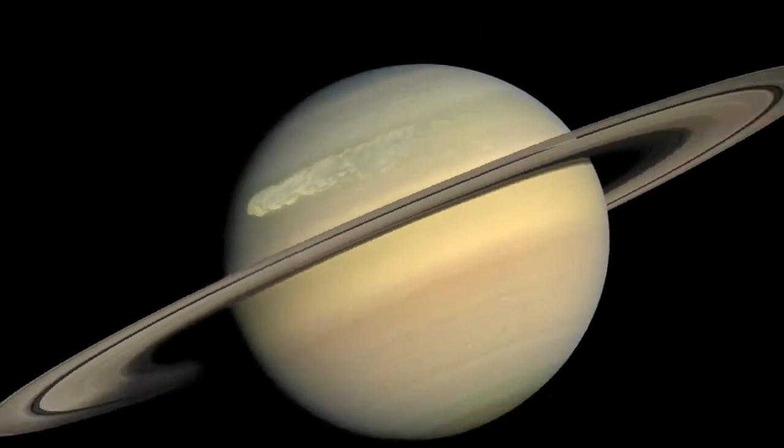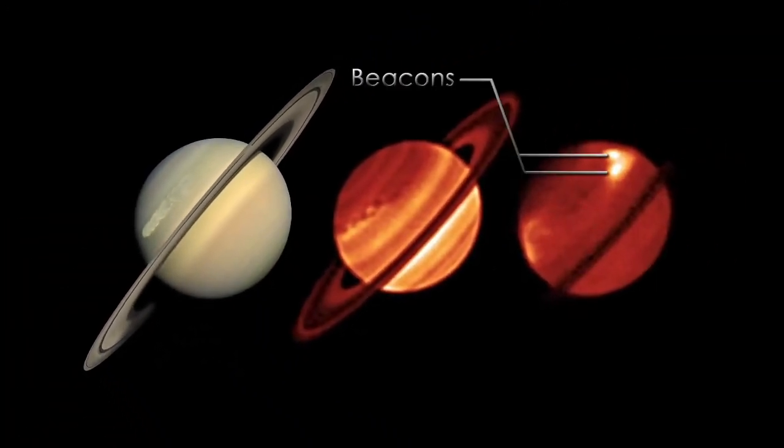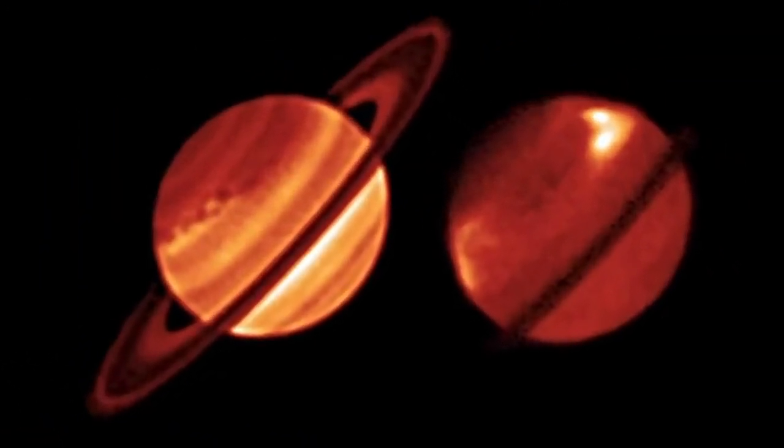Some of the effects that we got to see in the infrared were these two bright beacons that started to shine right after the storm erupted in December. Those beacons at first showed temperature differences of about 20 Kelvin, which is reasonable for a storm.